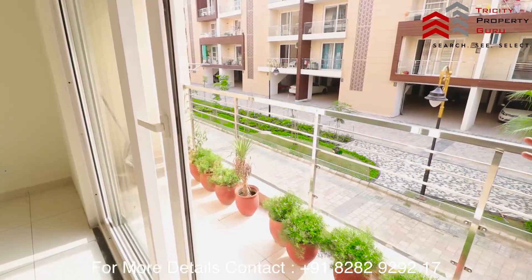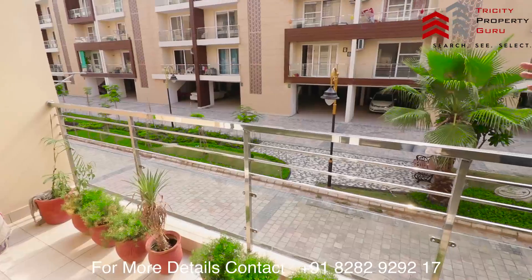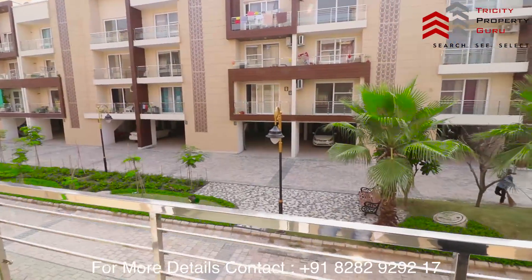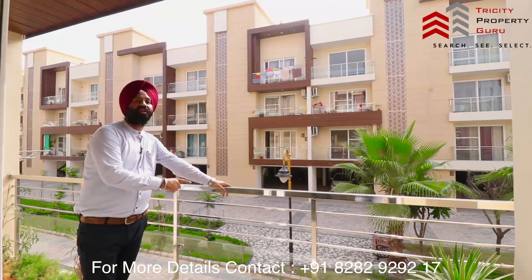This is the front balcony. As you are looking at the front, the balcony is built facing the front. Inside, the distance between buildings is 55 feet. The railing you see here is an SS railing with toughened glass.